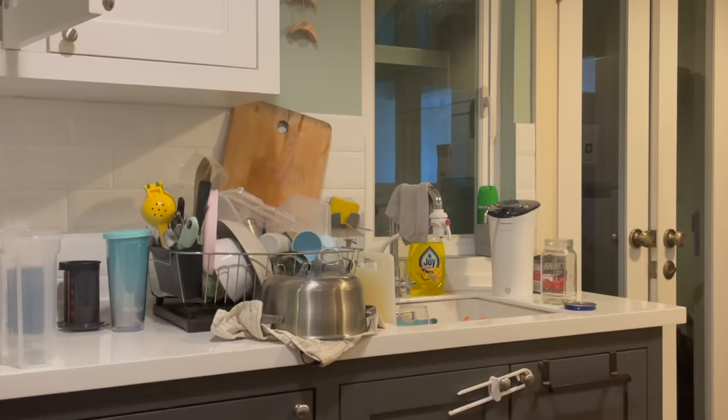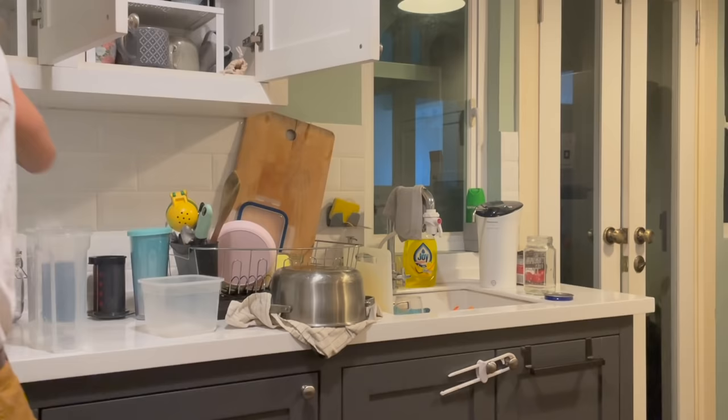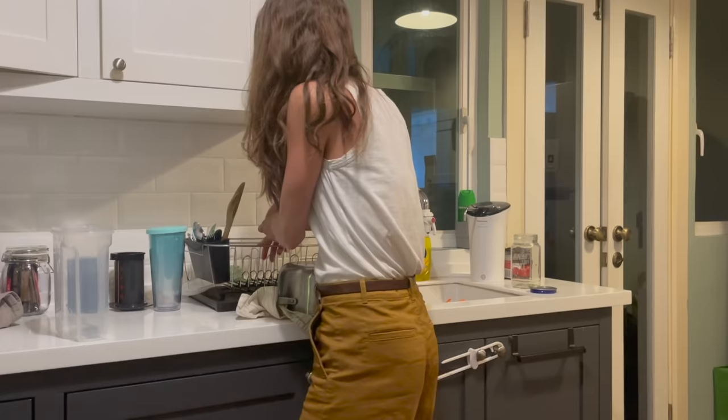Before we dive into this meal prep routine — and yes, I do wake up at 5 a.m. on a fairly regular basis to meal prep — we need to rewind to the night before. In order for me to have a successful morning meal prep, I need to make sure that my kitchen is clean.